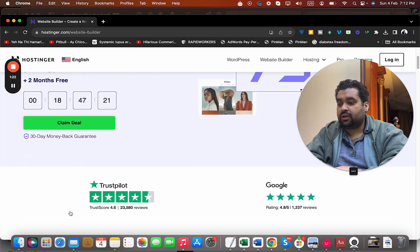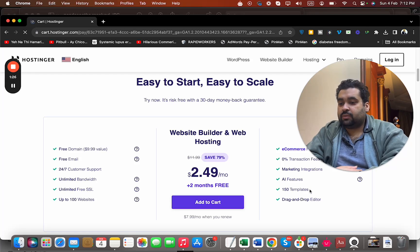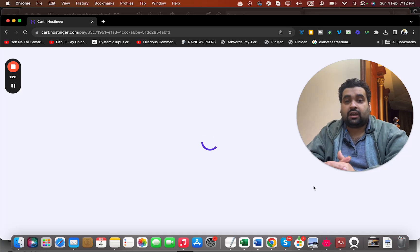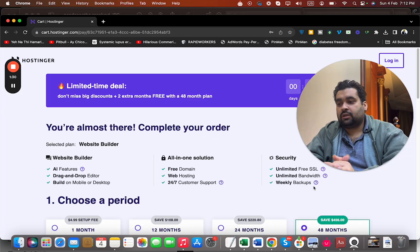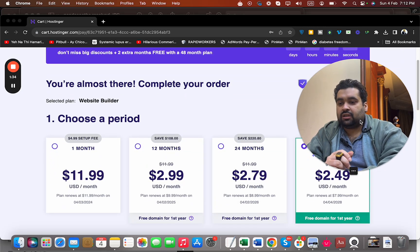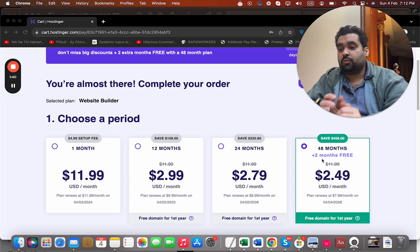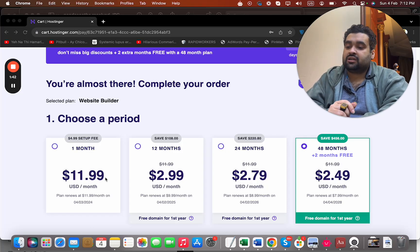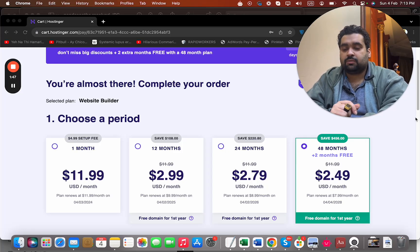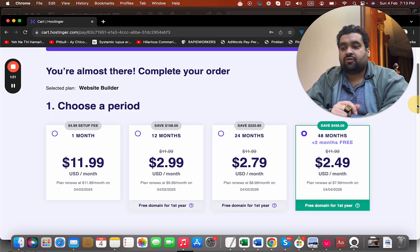Simply select 'Claim Deal' and add to cart. You are getting 150 plus templates with AI. I'll show you how to use them. Then choose your billing period. If you ask me, the 48-month plan is the best bargain — that's where you save the most money. Since this is a limited-time pricing deal, you may pay a higher price later, so I recommend opting for the 48-month plan.